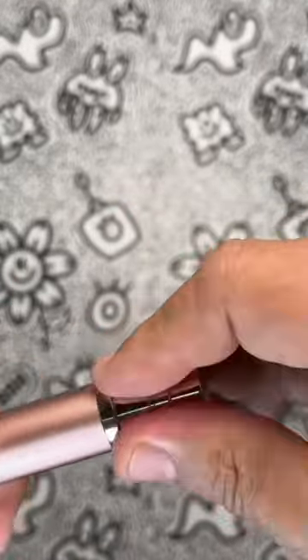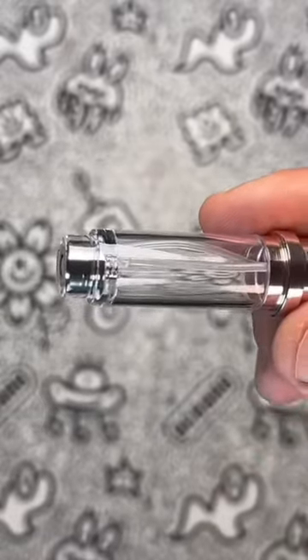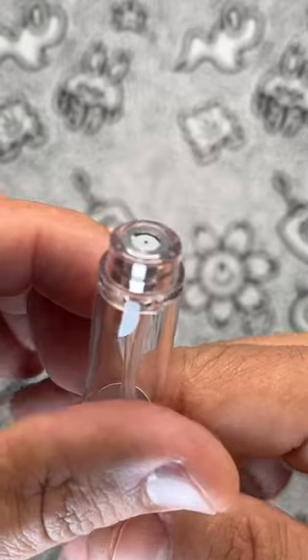And don't even get me started on the construction of this thing. Made with food-grade PCTG material inner container and aluminum alloy metal shell, it's built to withstand even the most chaotic of travels — so you can rest easy knowing your scent won't be lost to the abyss of your suitcase.